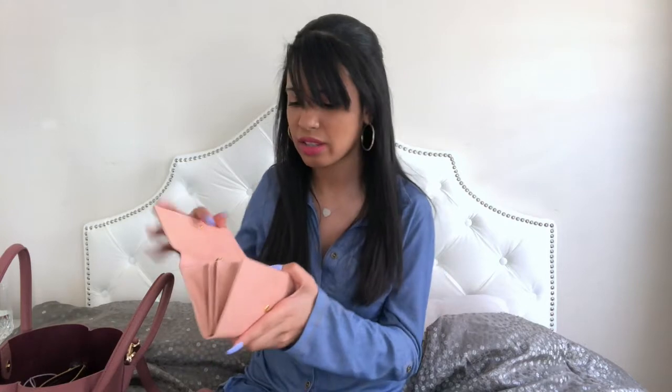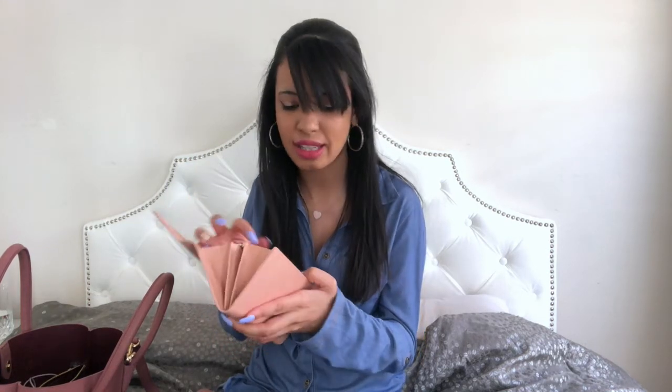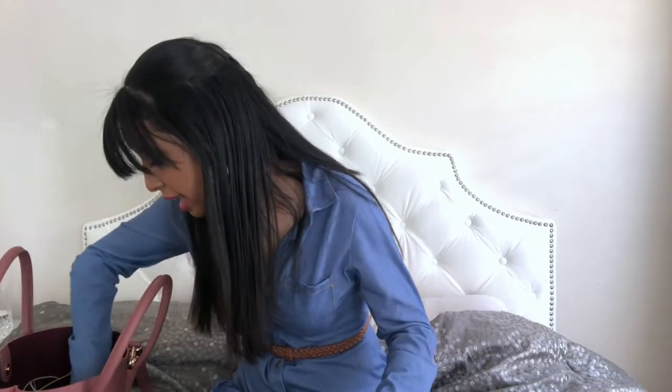The next thing I have is my Angela Roi wallet — the Olivia E. It's like an envelope-type wallet; you open it up and it has so much room. It has two cash slots, a middle zipper compartment for coins, and I believe 14 credit card slots. At first I wasn't 100% obsessed with it, but now I'm obsessed. I use this wallet for everyday use unless I'm carrying a smaller crossbody.